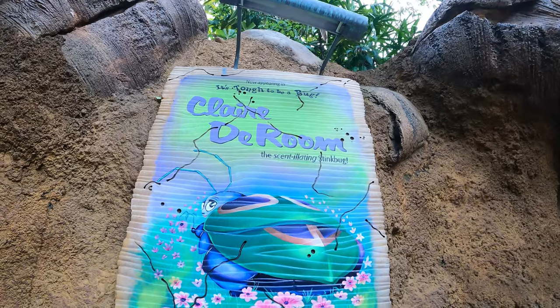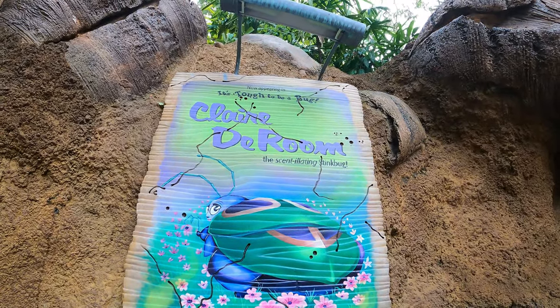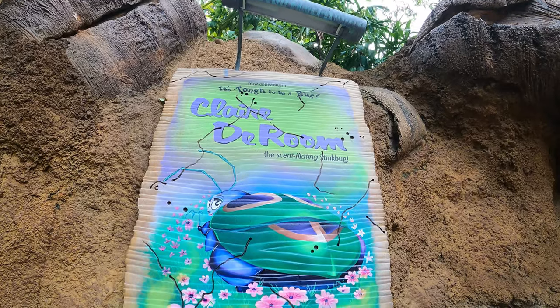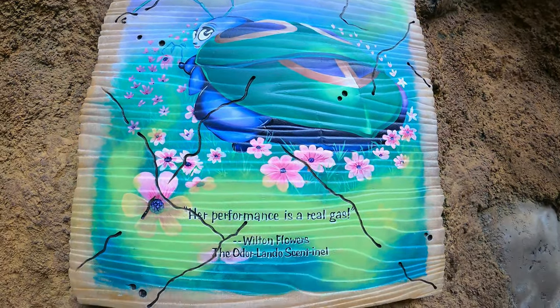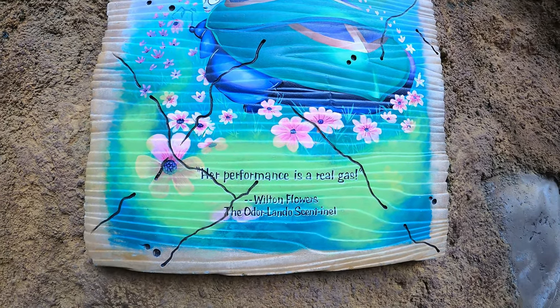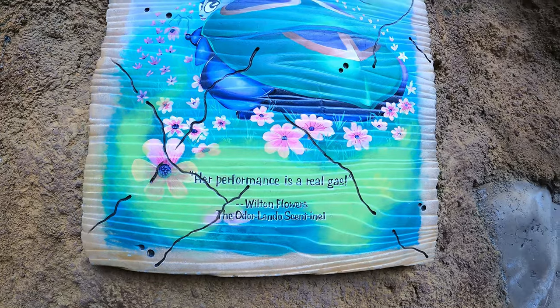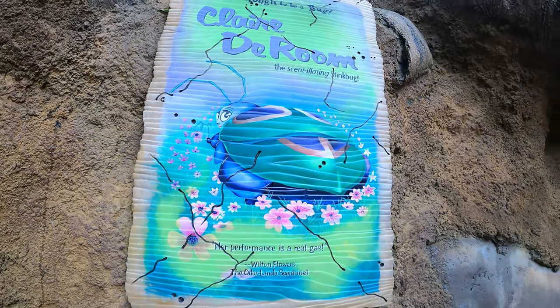Over here we've got the stink bug, who's got the greatest room that I just don't think people ever appreciate the pun. It's Claire de Rume because she's a stink bug — the scintillating stink bug — and her performance is a real gas. Wilton Flowers. There's the Odorlando Scent Mail. I mean, this is good stuff here, people.